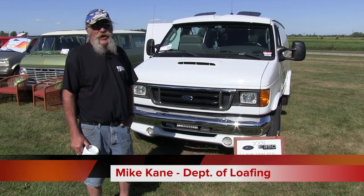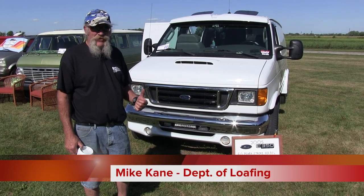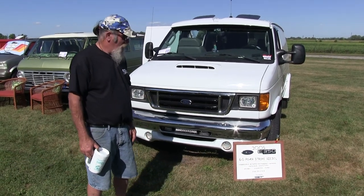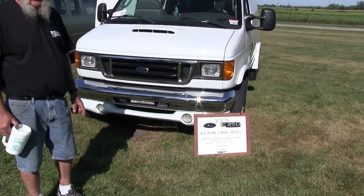How you doing? I'm Mike Cain. I'm from Rockford, Illinois. This is my van. It's a 2005 E350 6.0 turbo diesel.